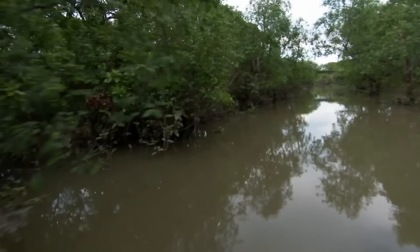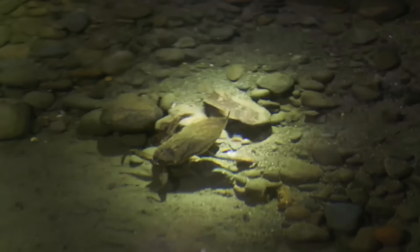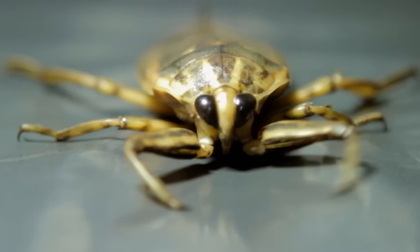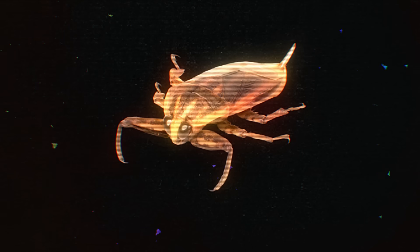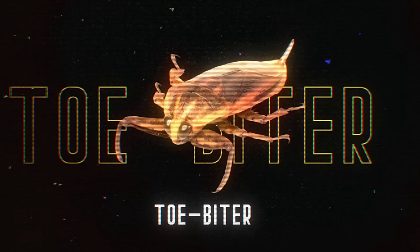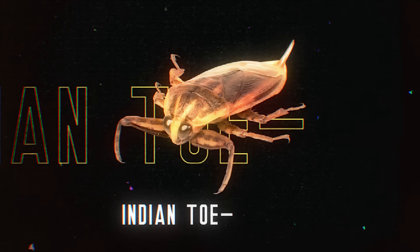Found in freshwater waterways all over the world is a family of predatorial insects known as giant water bugs. That's not their only name either. Depending on where you're from, they're also called toe biters, alligator ticks, electric light bugs, and Indian toe biters.